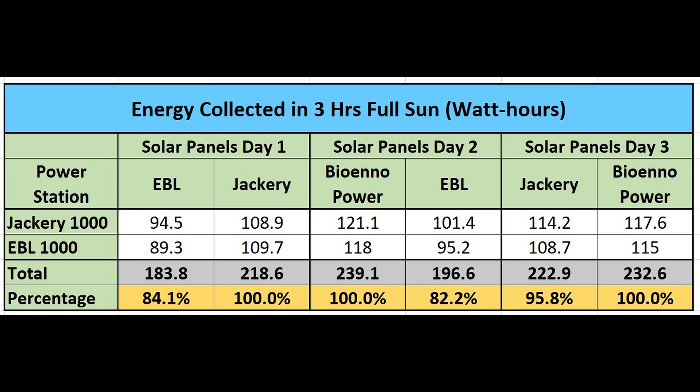You can also take away another fact from this table. Each panel collected data on two days — EBL on days one and two, Jackery on days one and three, BioAno on days two and three. The EBL numbers for day two are higher than day one, and the Jackery numbers for day one are slightly lower than day three, which tells me that even though both days were sunny with no clouds, there's a slight difference in solar radiance each day. We can correct for that by using the data for the same panel on two different days.